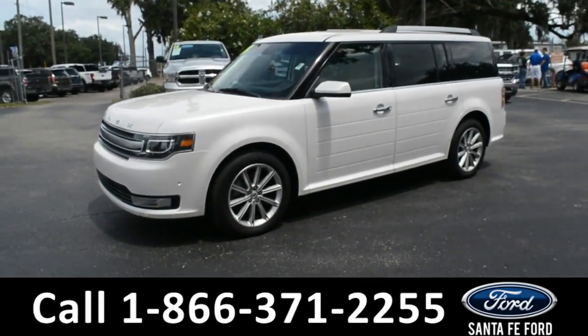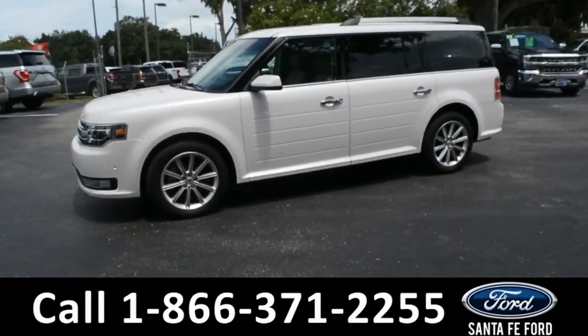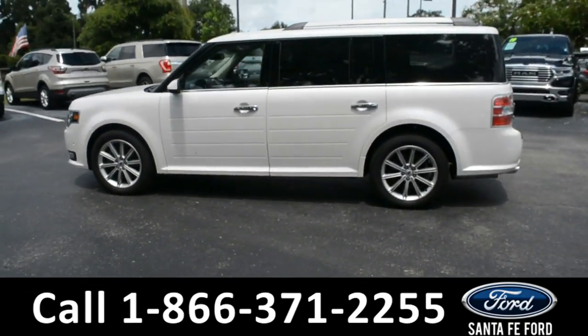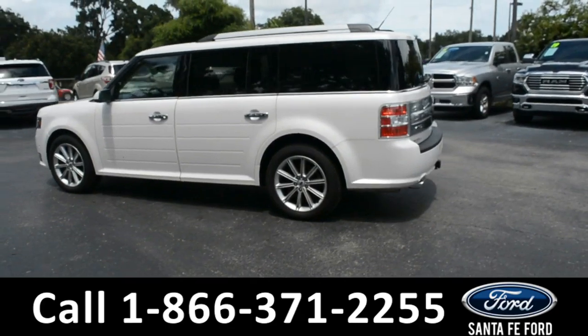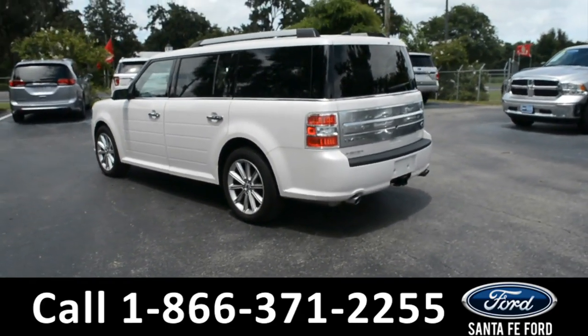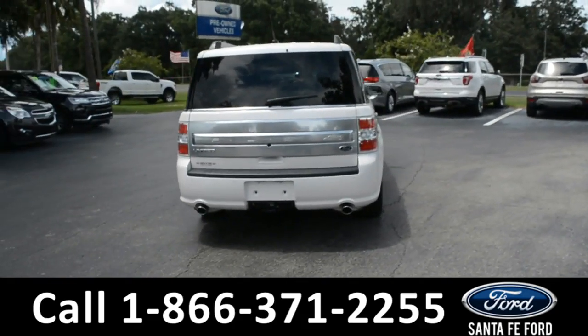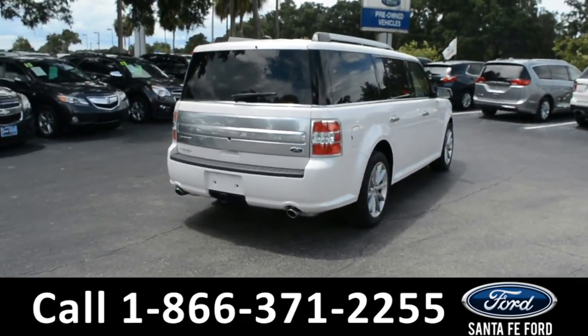This 2018 Ford Flex has fog lights, alloy wheels, remote keyless entry, solar tinted windows, roof rails, tow hooks, and a hitch receiver. For more information, please visit our website at SantafeFord.com or give us a call at the number listed below.